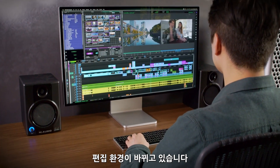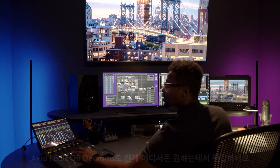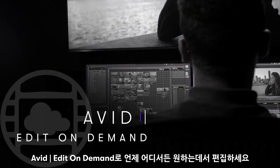The world of editing is changing. Don't be bound by the office or limited to location. Edit where you want, when you want, with Avid Edit On Demand.